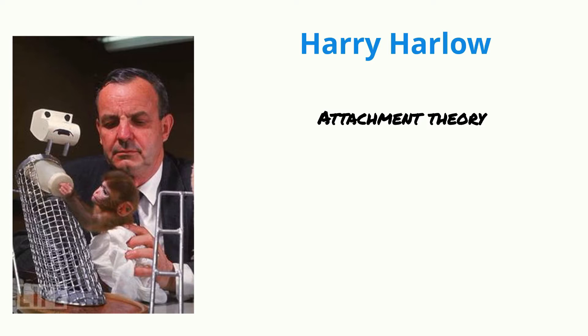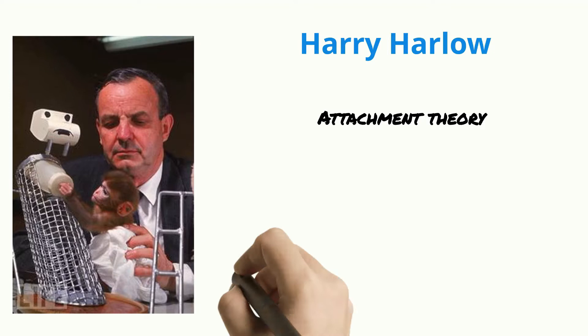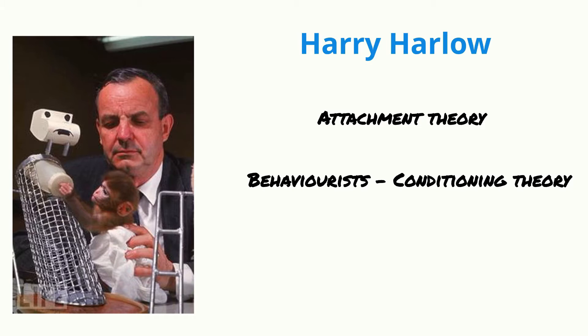In the 1950s Harry Harlow wanted to investigate attachment. At the time there was a lot of confusion about maternal bonding. The behaviourists believed that conditioning theory is the best way to describe attachment and affection. They suggested that reward in the form of warmth and feeding was associated to the face of a mother.